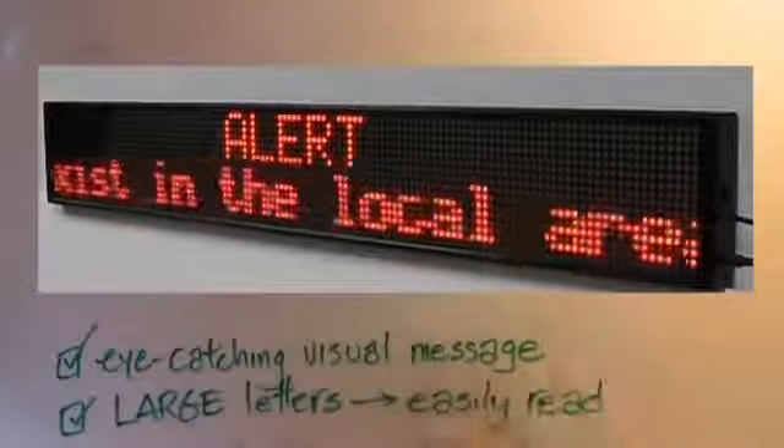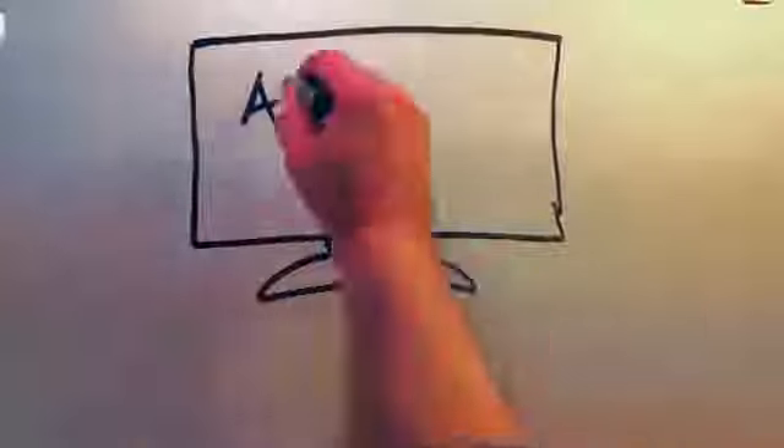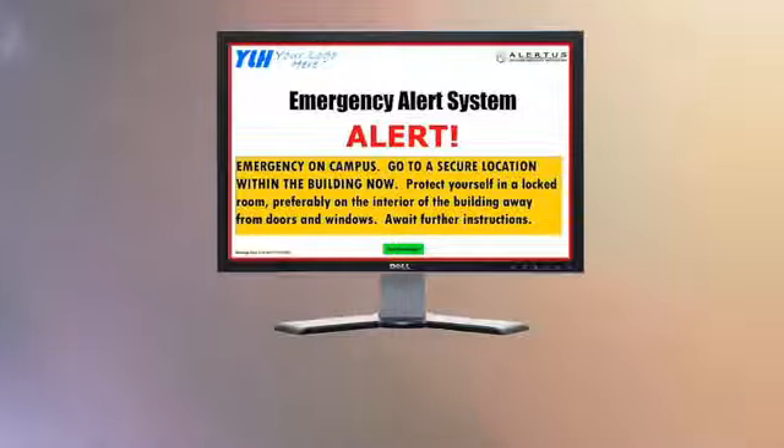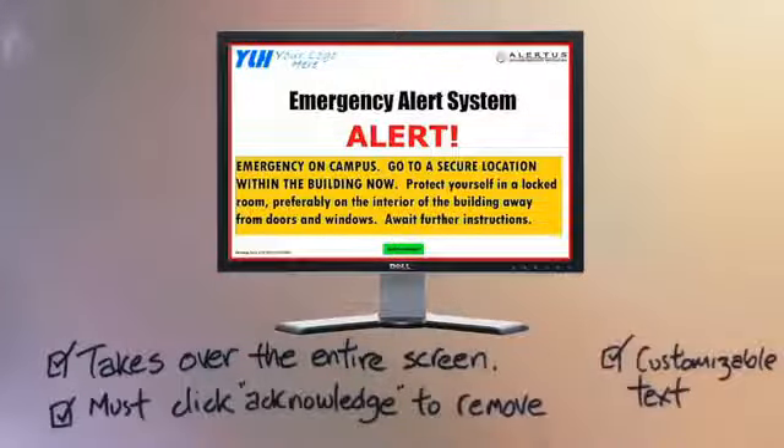For greater visibility, our bright distinctive LED marquee provides an eye-catching visual message and is designed to be seen from a considerable distance. For computers, we offer Alertus Desktop, taking over computer screens in the case of an emergency and displaying the precise instructions you give in each case.